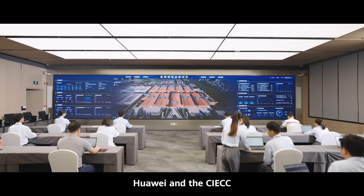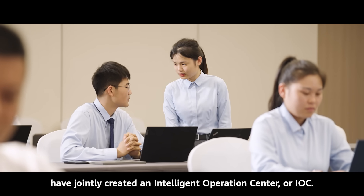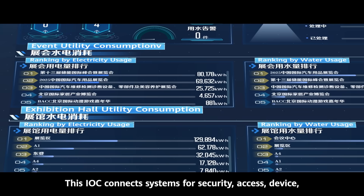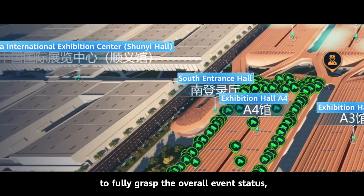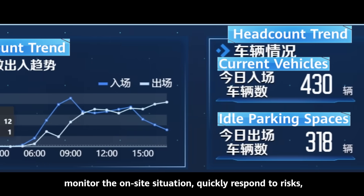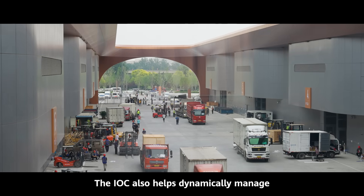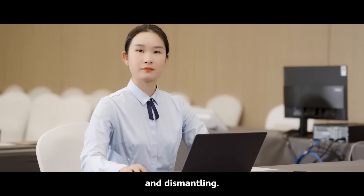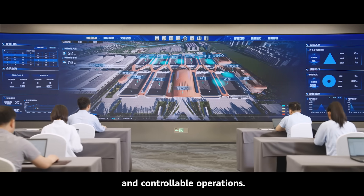Huawei and the CIECC have jointly created an Intelligent Operations Center, or IOC. The IOC connects systems for security, access, device, energy, and asset management. It empowers venue operators to fully grasp the overall event status, monitor the on-site situation, quickly respond to risks, and keep events secure. The IOC also helps dynamically manage and dispatch logistics vehicles for efficient exhibition setup and dismantling, ultimately enabling data-driven, visible, and controllable operations.